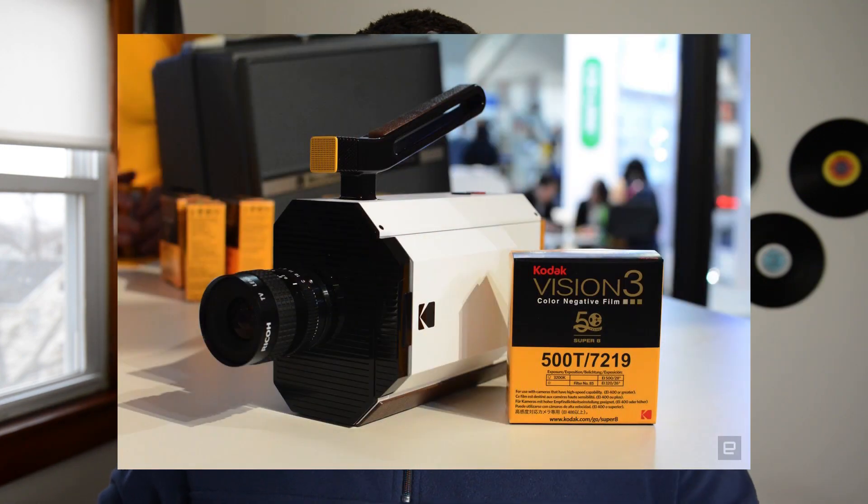Coming in at number two is the Kodak Super 8 film/digital camera. Kodak is still trying to stay in the game and bring the film experience back, and this is one of the most talked-about things from CES. A lot of people are going to love to look at it but not buy it — the starting price ranges from $400 to $750. You're shooting actual Super 8 film, but you can also record to an SD card and record audio simultaneously, and it features a digital viewfinder.